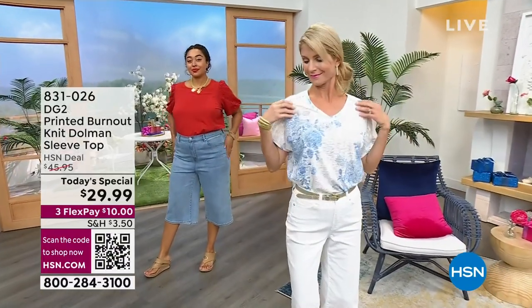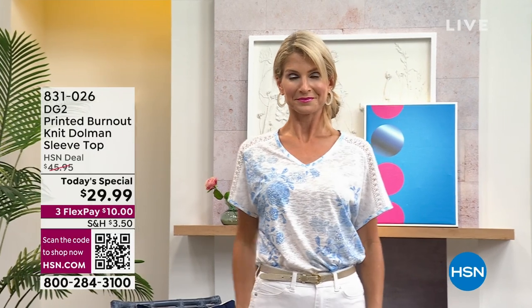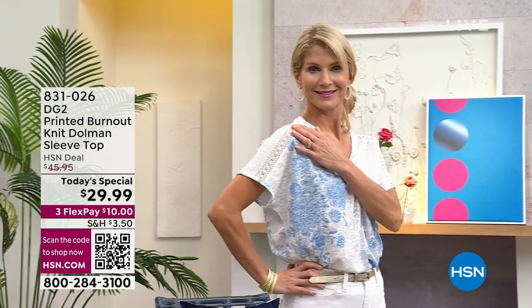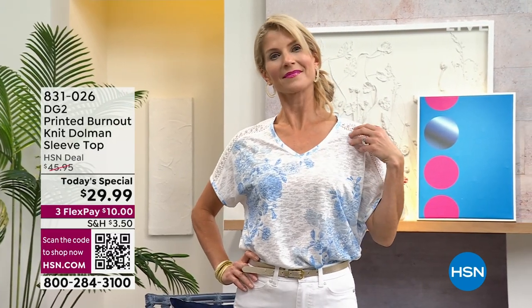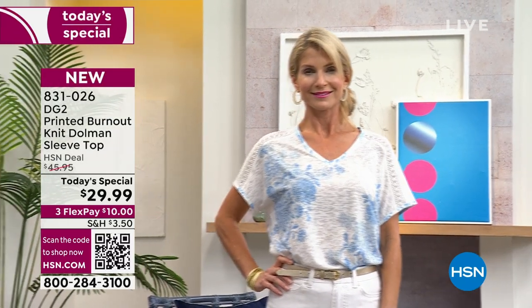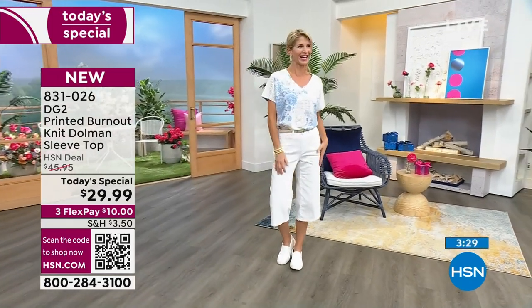Tara has it on right now, and that white botanical — so many rich details. The reason I'm very excited about today's special is because it has crochet, it has burnout, it has Aurora Borealis crystals. Expensive, expensive, expensive — check, check, check. And I can't believe that you're not spending your whole check on a top like this. Get it, Debbie D!